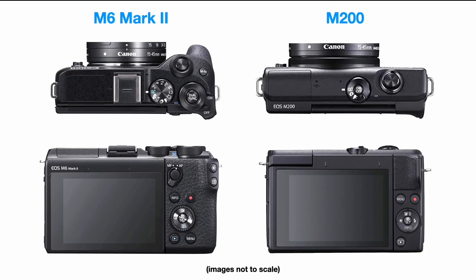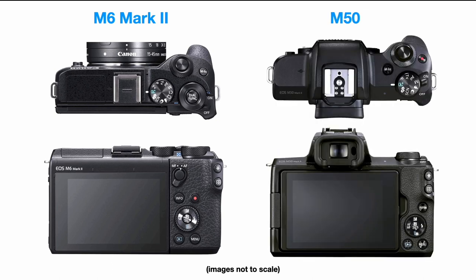If you're undecided between, for example, the M6 Mark II and the M200, you can see instantly what I mean about the cut-down feature set. Looking at the top and the back of these two cameras, there's a whole lot more going on with the M6 Mark II. The M200 is for all intents and purposes an advanced point-and-shoot with interchangeable lenses — still very capable, but fewer buttons and controls.